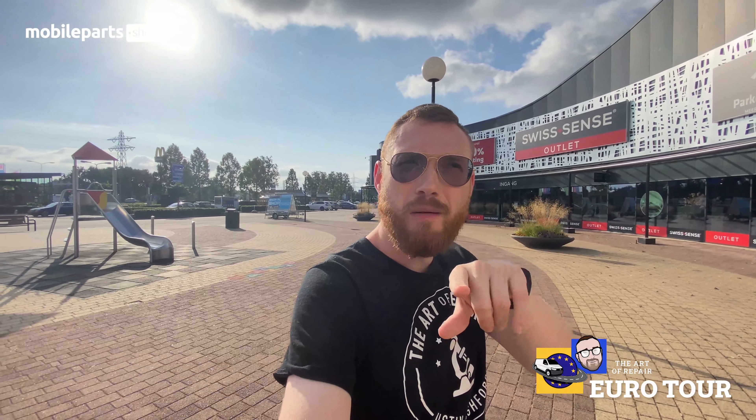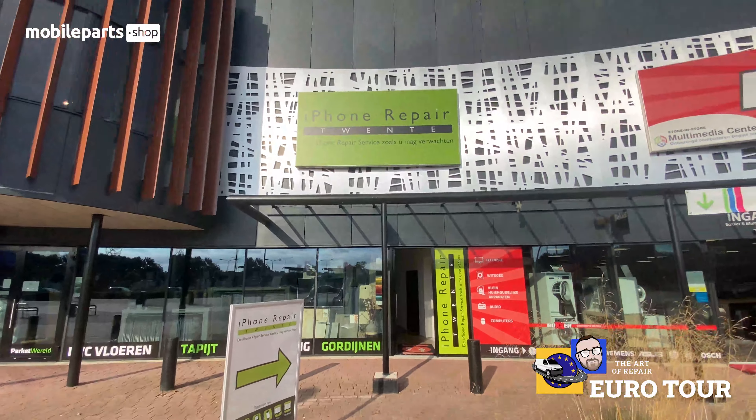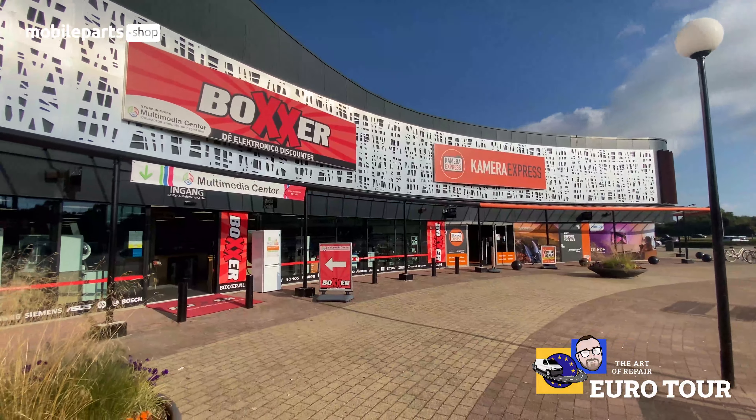What's going on, my name is Justin with The Art of Repair. We are doing that European tour, getting around the Netherlands and surrounding areas right now. We are in Almelo in the Netherlands — sorry if I butchered that name — and we are visiting iPhone Repair 20.